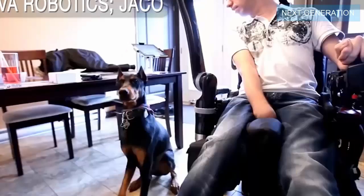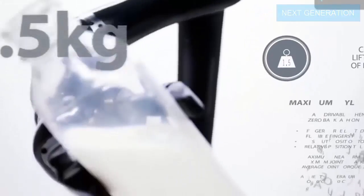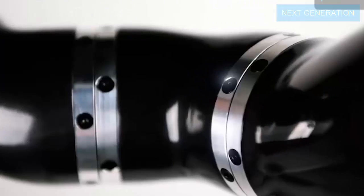Originally designed to help people with disabilities to have a larger reach from their wheelchair, the lightweight robotic arm JAGO sets the standard in service robotic manipulation. Light, compact and power efficient, this plug-and-play manipulator paves the way for brand new robotic applications.